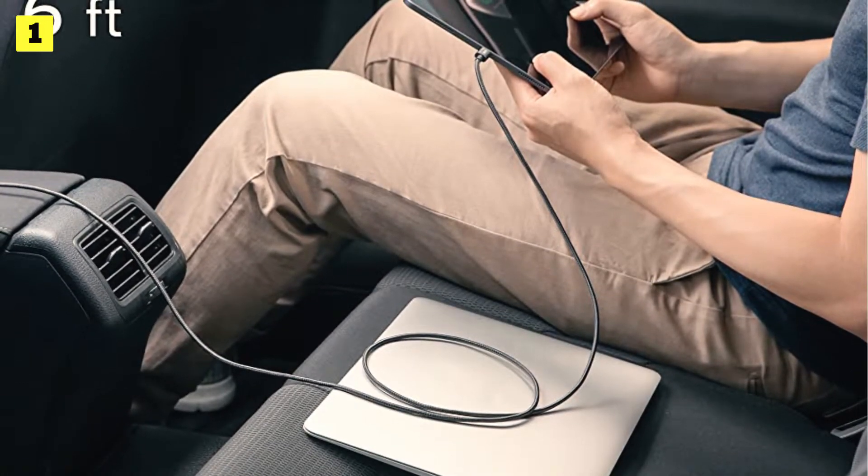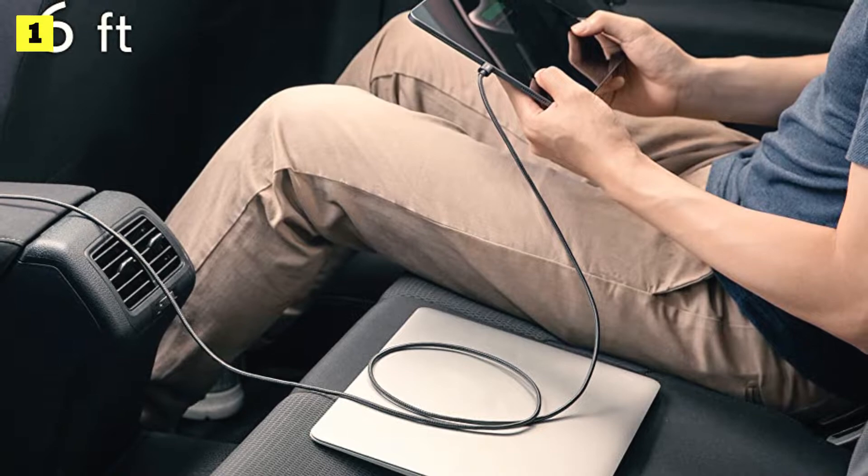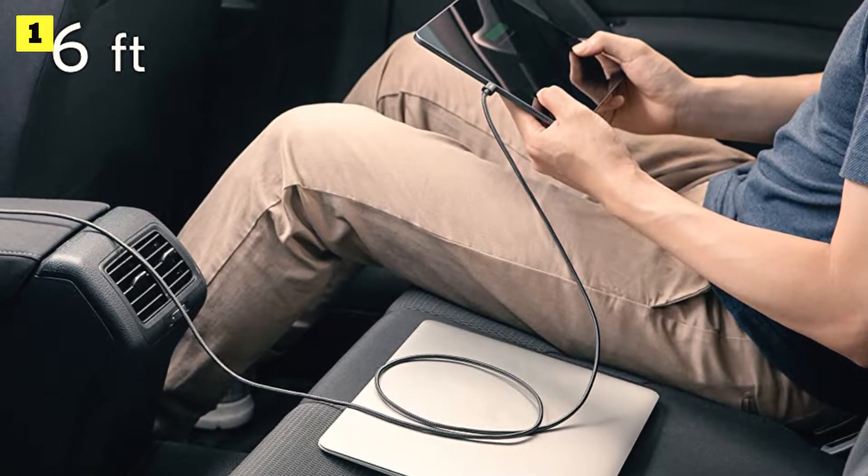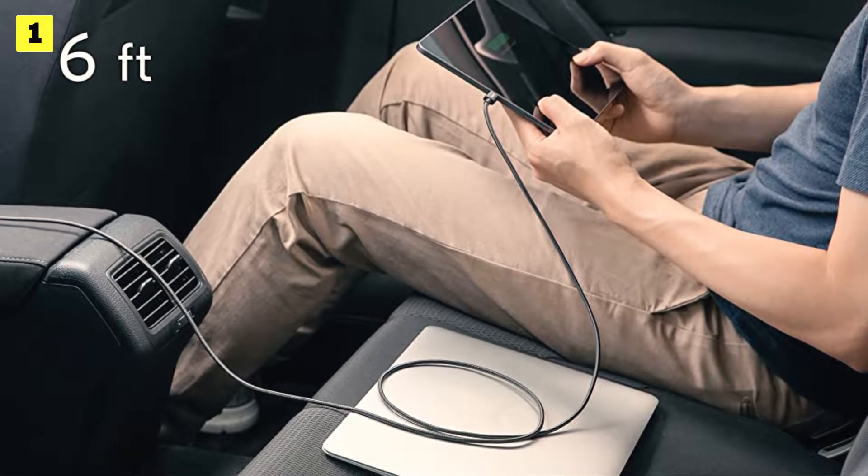It does not support connecting to an external display via USB, but for those who simply need a USB-C cable for charging and data transfer, you cannot go wrong with this cable.